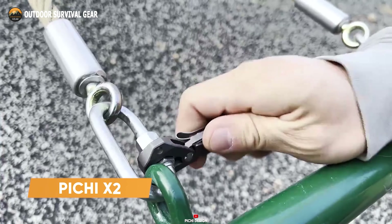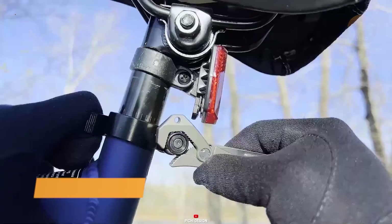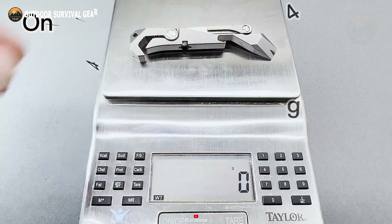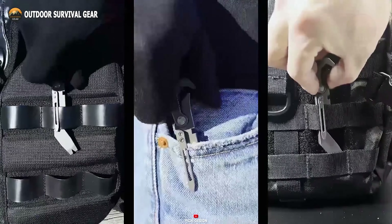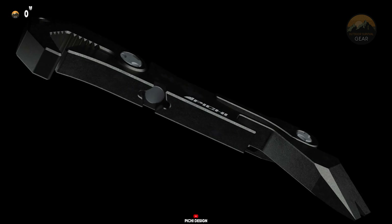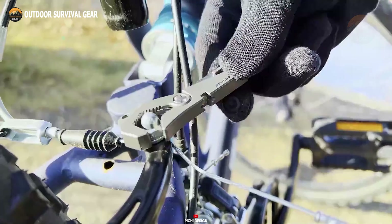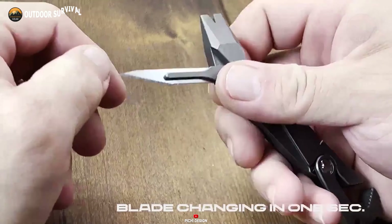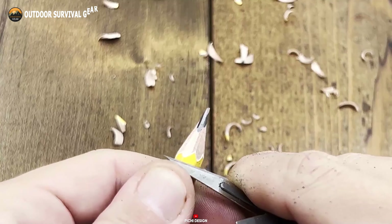Meet your ultimate everyday companion, the Peachy X2 Multi-Tool, ready to tackle any task life throws your way. Weighing a mere 44 grams and boasting a compact design, it fits snugly into your side pocket for easy access. Crafted from top-tier titanium, its lightweight yet durable construction speaks volumes. Equipped with essential tools such as a versatile wrench and scalpel knife, this multi-tool is a powerhouse in a compact package.